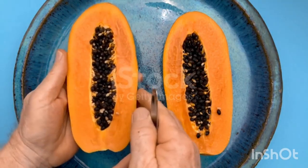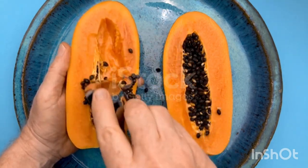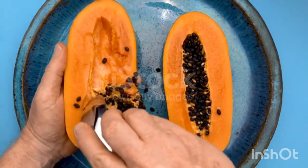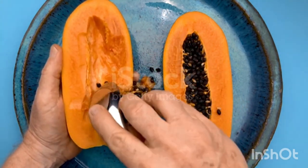The latex contains several endopeptidase enzymes, namely papain, chymopapain, glycyl endopeptidase, and caricain. The fruit has been used as medicine in various forms, both ripe and unripe.